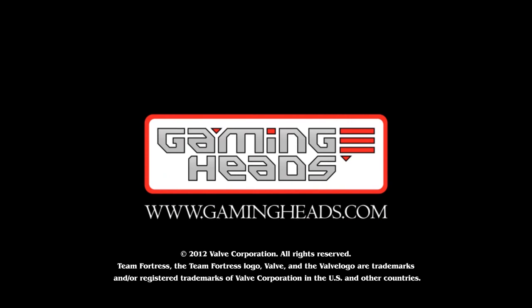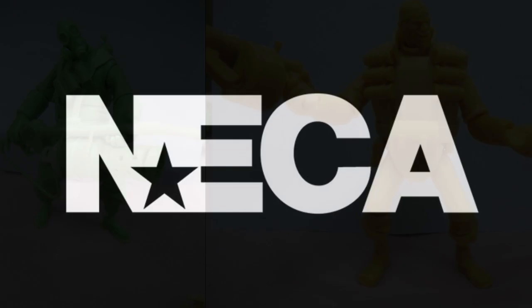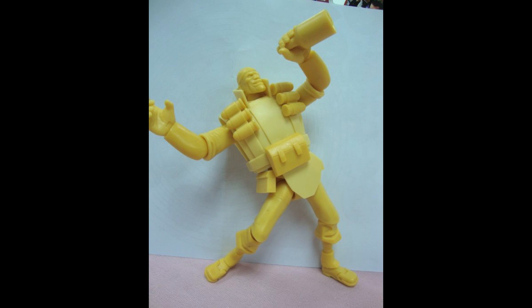NECA, another of Valve's official merchandise partners, released a feature on their website earlier this week which provided fans with a behind-the-scenes look at the development of the upcoming fully poseable Pyro and Demoman action figures. The figures feature over 25 points of articulation, and both come packaged with an in-game unlockable item code upon their release in January 2013. A link will be provided in the video description if you want to go check it out. Oh my god, Pyro — what did they do to your hand?